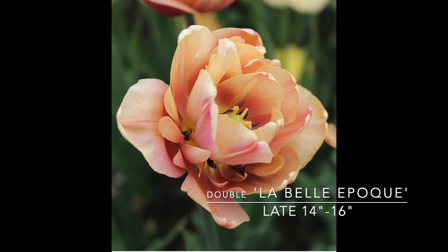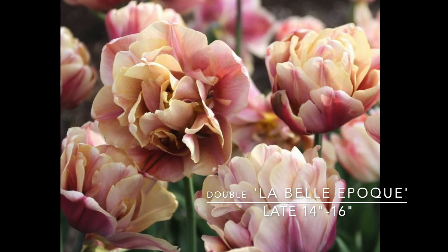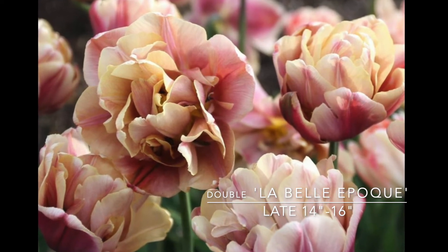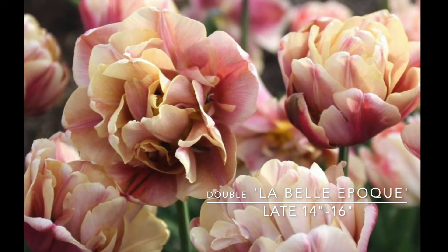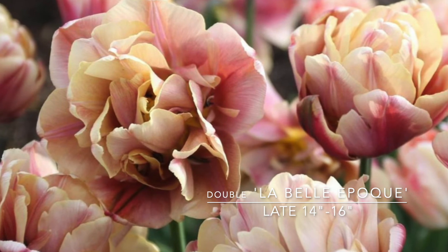The one I'm most excited about is La Belle Epoque. It's been very popular with floral designers and it's kind of hard to get your hands on — it was sold out last year. A really pretty combination of antique rose, peach, and butterscotch cream. It's a late tulip, 14 to 16 inches, and it's a double. I bought tons of them — I've lost count. You know the sad part is every time you go back to a website it's like 'I want that, I want that.' But you've got to remember you've got to plant these things, so be careful and don't go beyond what you can actually handle.